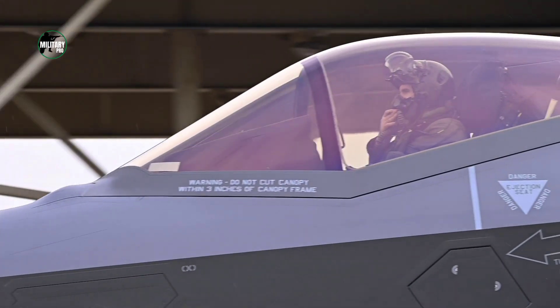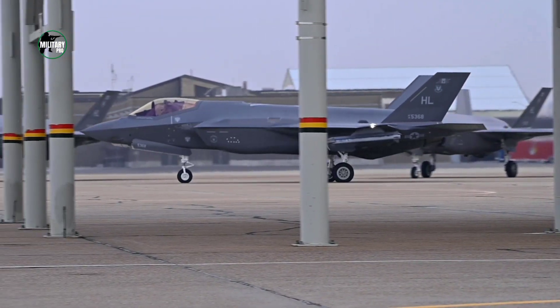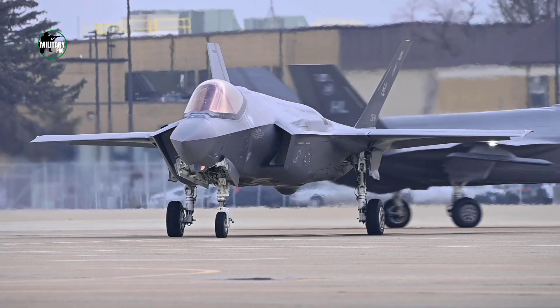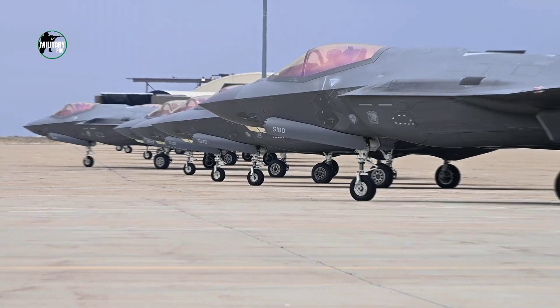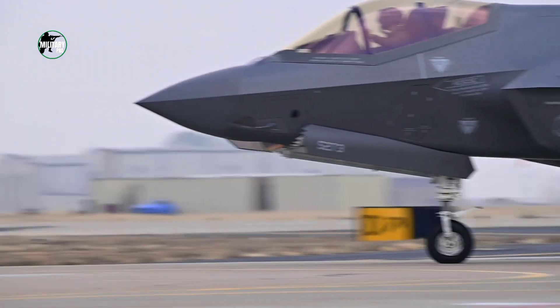In an era of advanced air defense and radar technology, and with near-peer adversaries with advanced military capability such as China and Russia, every ounce of stealth is necessary for the F-35 to survive in a contested airspace. The U.S. Air Force paints its fifth-generation aircraft by hand to achieve that — stealthing the F-35 one paintbrush at a time.